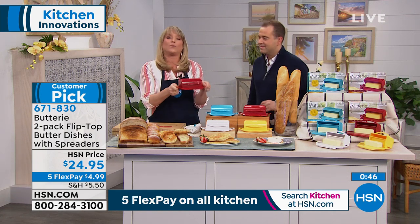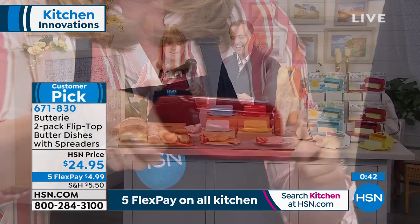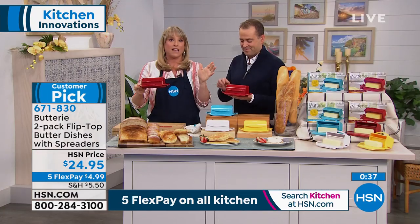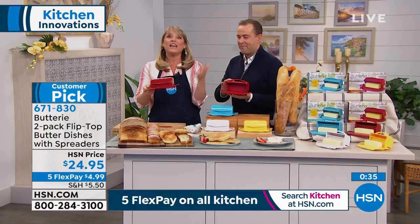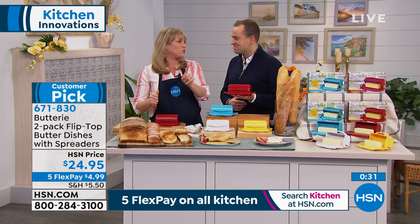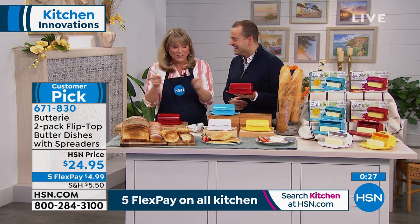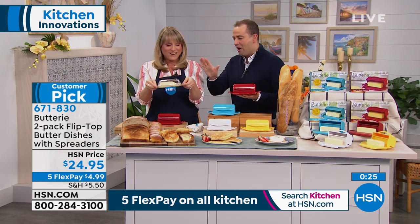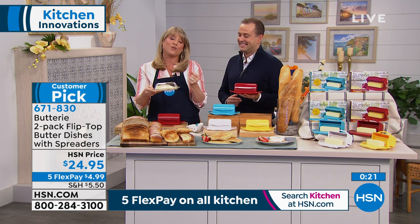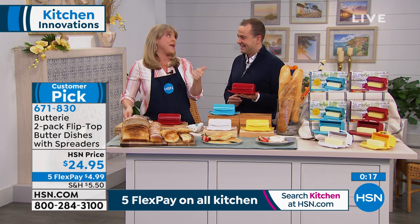It takes all the problems we had with the traditional butter dish — the ones you whined about internally or externally. No more. Try leaving your butter out on the counter and tell me it's not easier to bake with. You don't have to microwave it anymore. Two seconds in the microwave and it's a puddle. Now I have nice spreadable butter for my noodles, rice, anything I'm cooking. You get two of them — yellow, white, aqua, or red. White is the most popular and will be the first to sell out. On Five Flex Pay at $4.99.